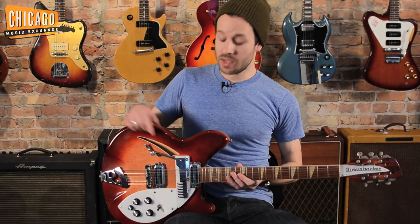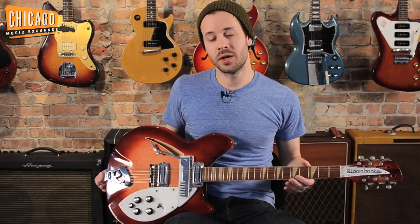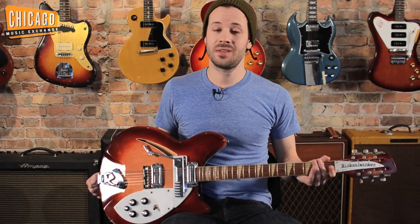What differentiates this Rickenbacker from other Rickenbackers is it has this crazy contraption nicknamed the comb by collectors — for probably obvious reasons — but it allows you to change the guitar from a 12-string to a 6-string and back instantly with the pull of this lever. And this gives you great versatility.